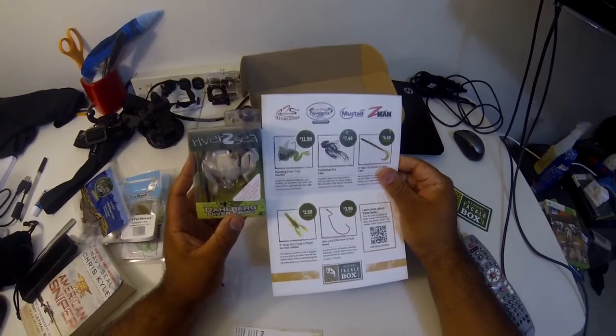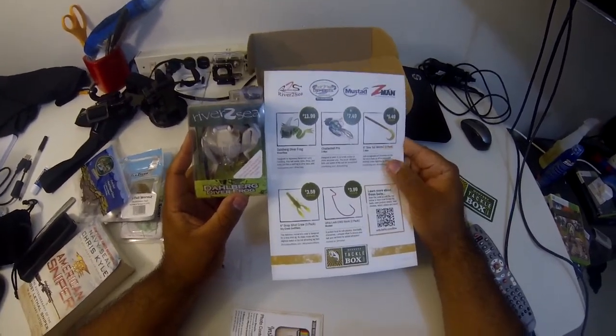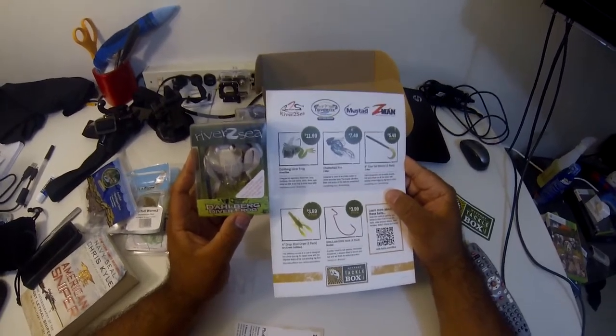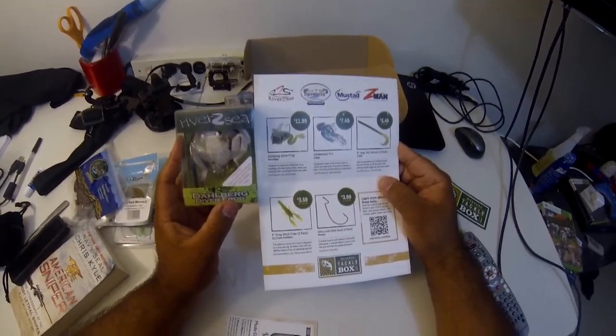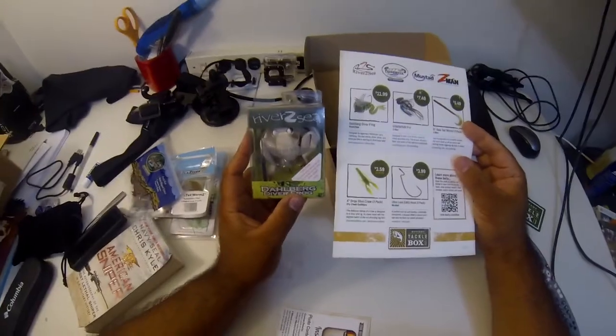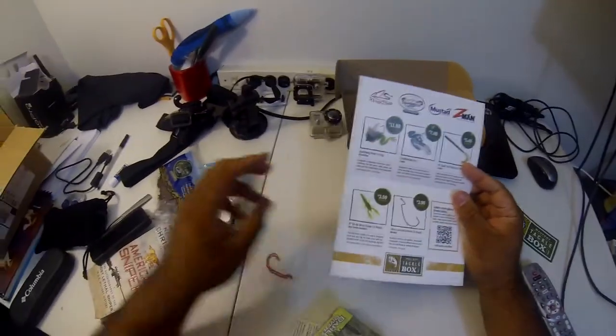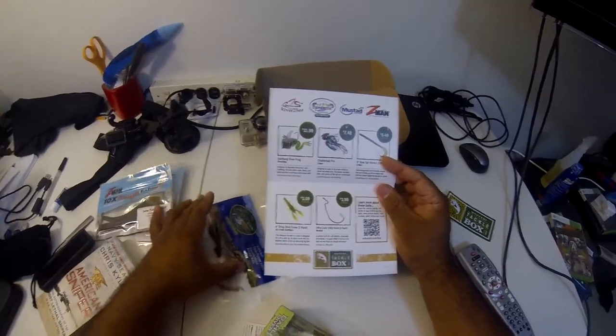The Dahlberg Diver Frog — designed by legendary fisherman Larry Dahlberg. This bait swims, kicks, dives, and looks just like a real frog to drive bass wild. Let's go ahead and try that one out.